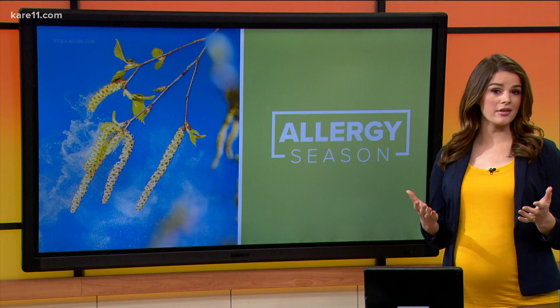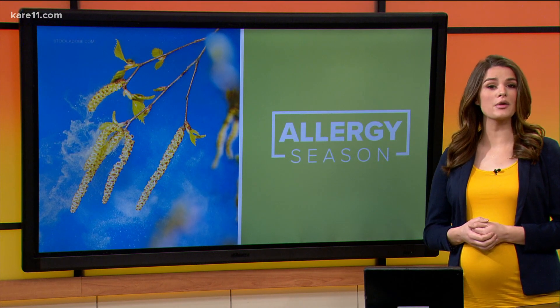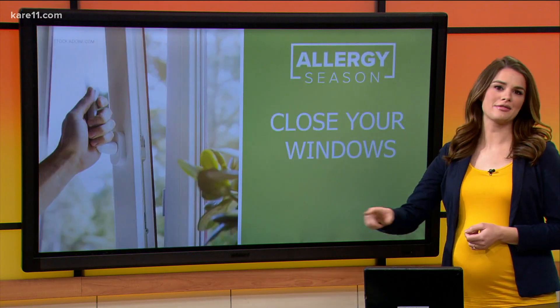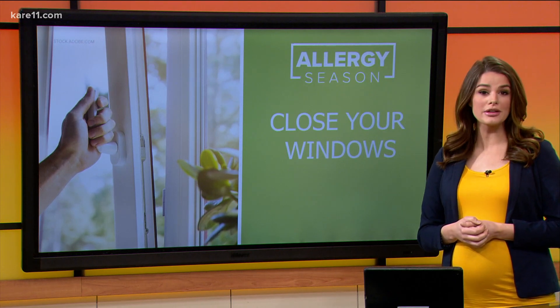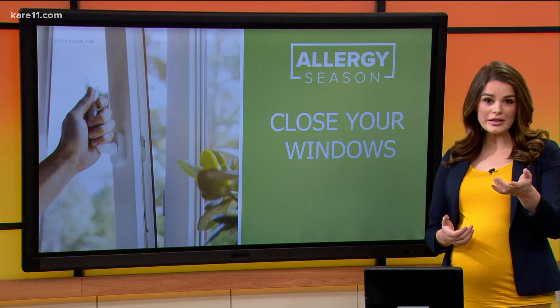Fighting off allergies this time of year can be really tough, but improving your home's air quality can make a really big difference. First of all, although it may be nice outside, when the pollen count is high, keep your windows closed — that keeps allergens outside where they belong.